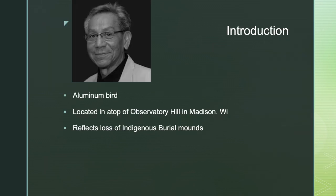Getting into the introduction, this is Truman Lau. The work I'll be covering today is his giant aluminum bird he created. It is now located atop Observatory Hill in Madison, Wisconsin, and its purpose is to reflect the loss of indigenous burial mounds, not only in Wisconsin but in the United States as well.